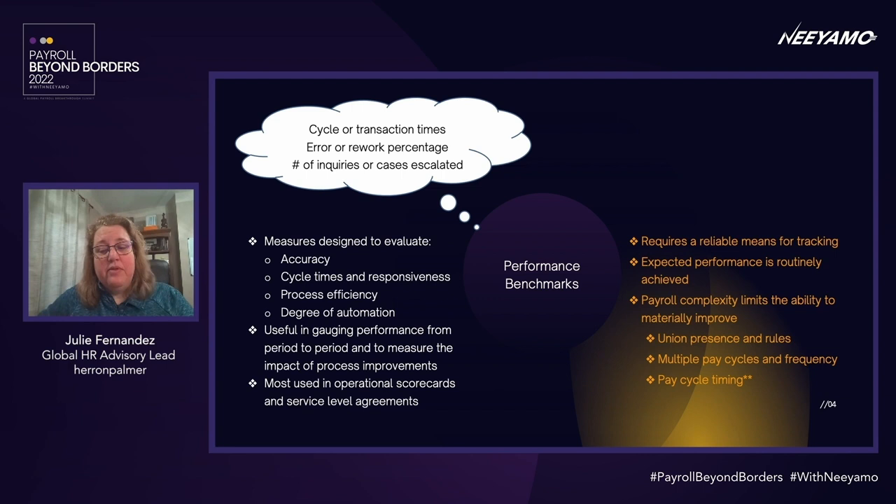Innovations like pay on demand are gaining popularity in the US and may become a tool for rethinking payroll measures altogether. After all, if employees can access earnings at any time without waiting for the fixed payroll date to run, will the timing of the pay cycle or the pay slip even matter?